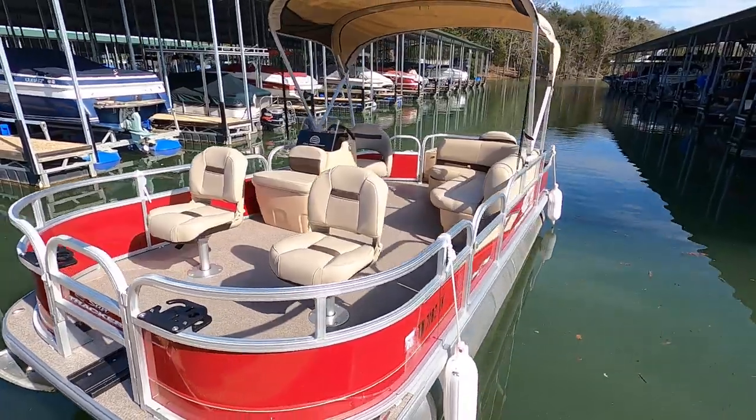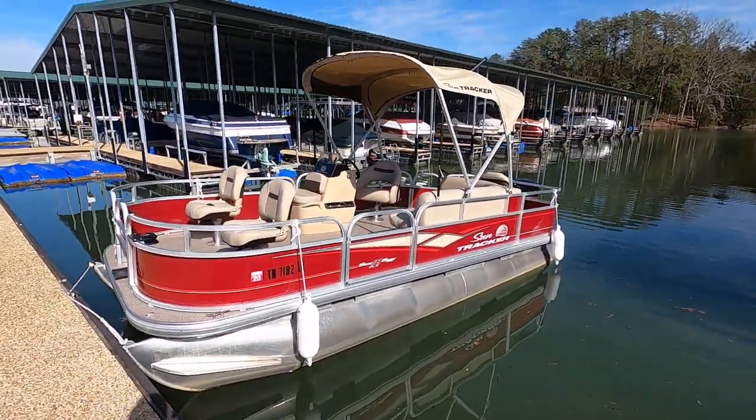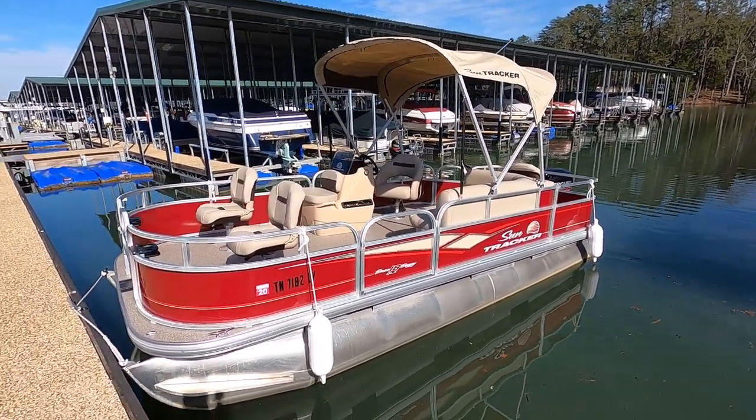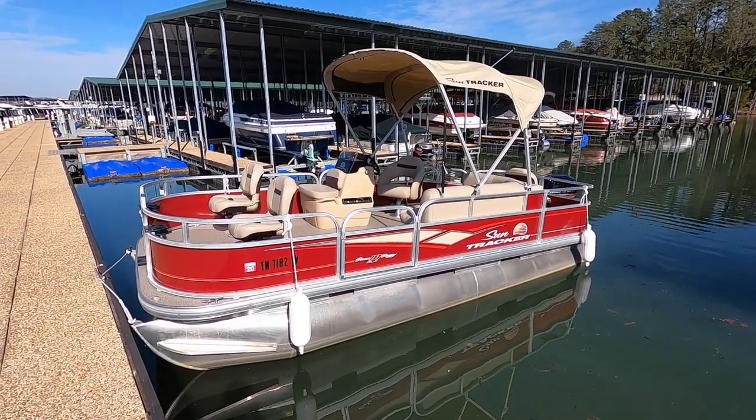You'll find the current asking price of this one at our website, which is www.yournewboat.com. We won't mention those in video tours because those will often change until the listing is sold. This one's going to be priced pretty aggressively — a better deal than what you're going to get going to SunTracker for a 2024.